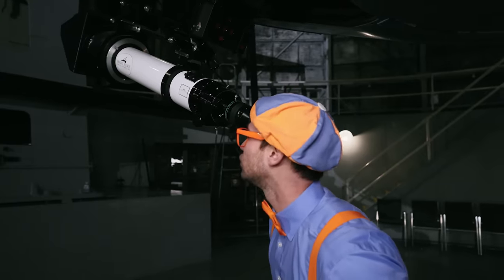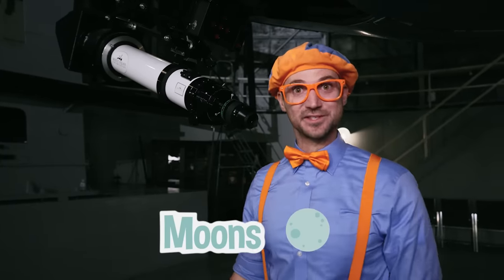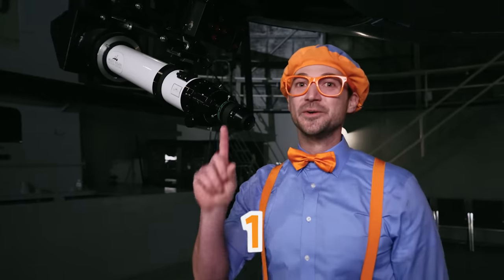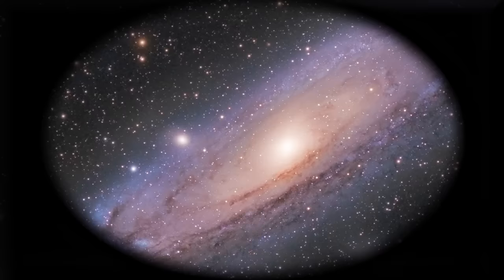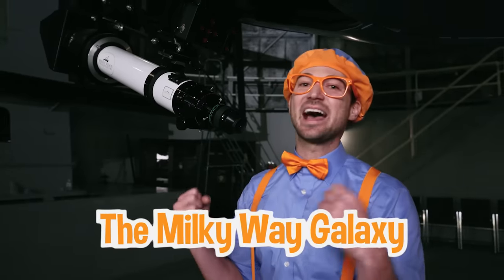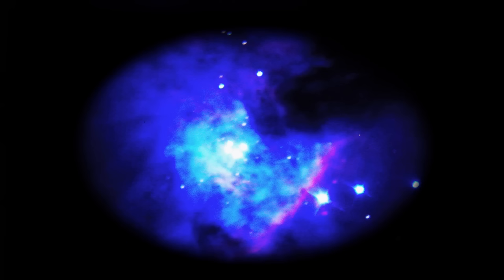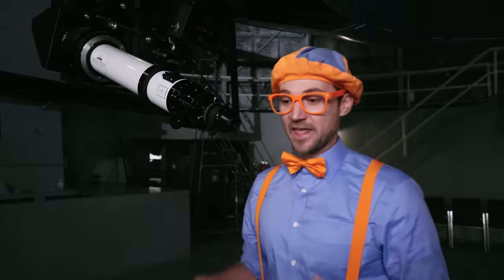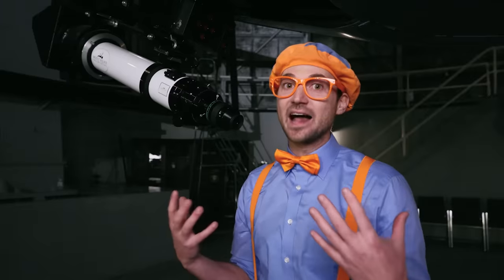It looks like Jupiter has a lot of moons! Planet Earth, we only have one moon! Look at that — looks like the Andromeda Galaxy! That is the closest galaxy to our galaxy! Our galaxy is the Milky Way Galaxy! And what's that? Orion Nebula! That is where all the stars are born in our galaxy!